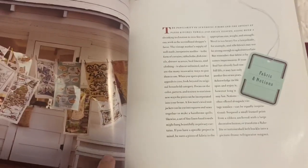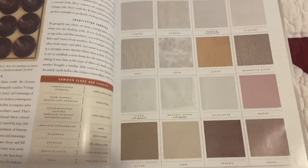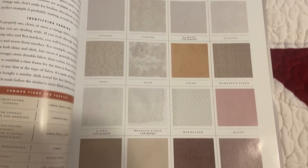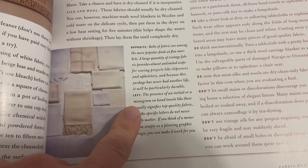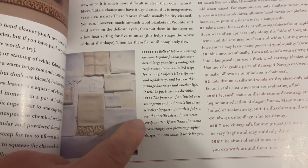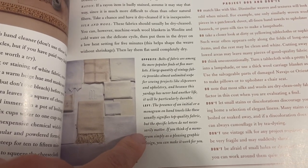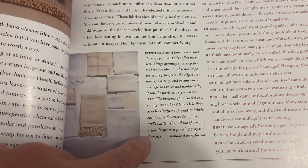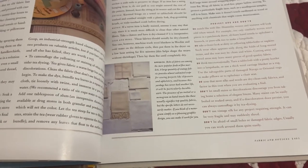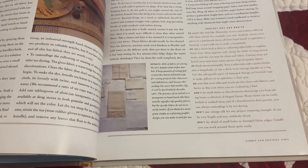She calls it the fabrics and notions section, and here it has different fabrics and weaves. And that's exactly what I do — I don't care what it is, I just really love the pattern and the design.